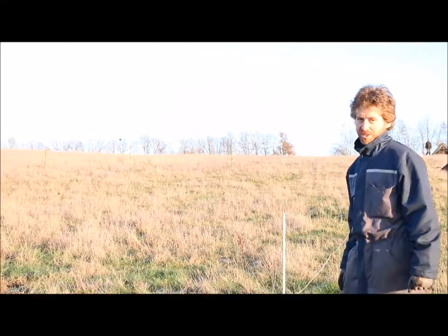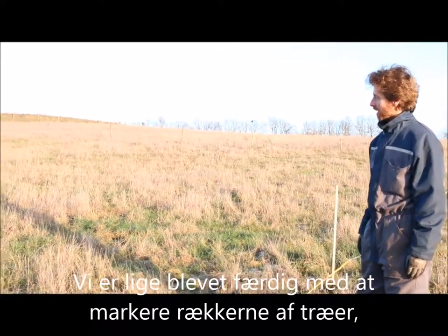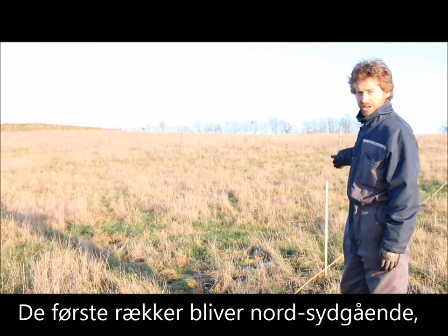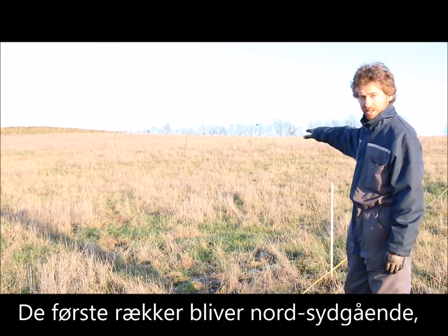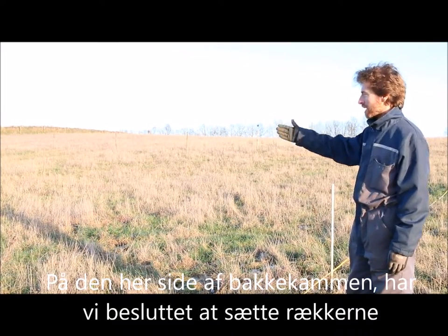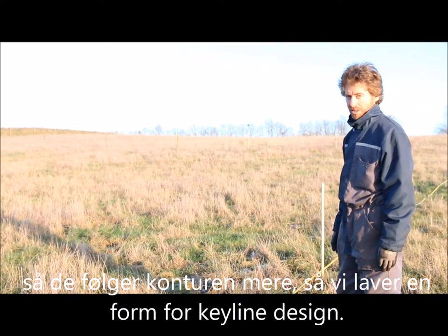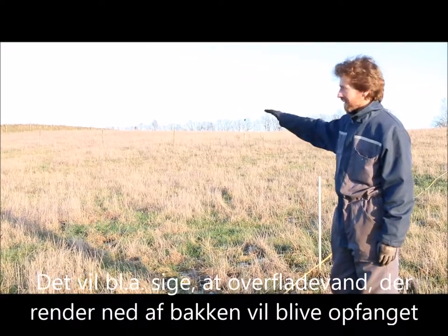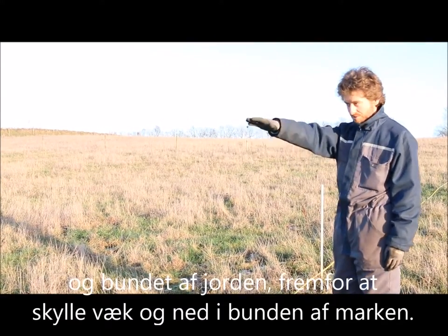We just finished marking some of the tree rows for our new agroforestry project. The first part has direct north-south rows. On this side, because of the slope, we've decided to design the tree rows more on contour, working a little bit with keyline design, so that water flowing down the hill will be caught and captured in the soil rather than run down into the valley.